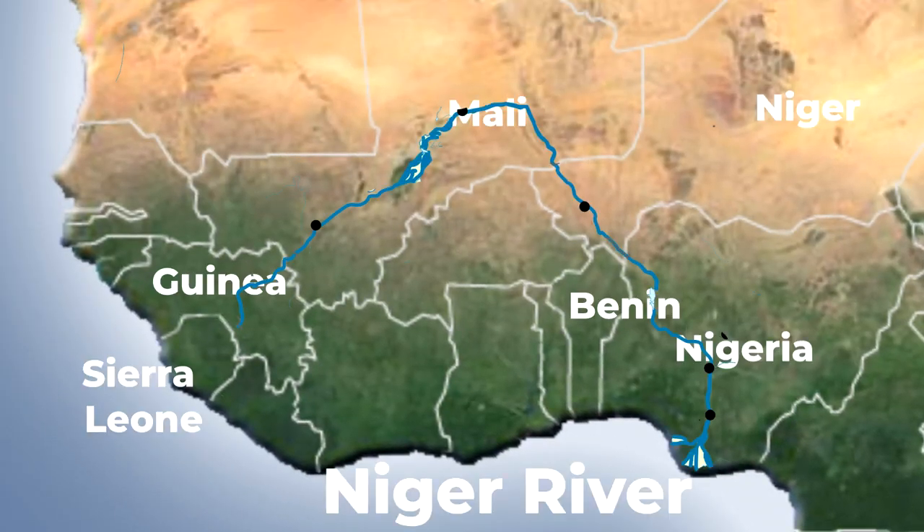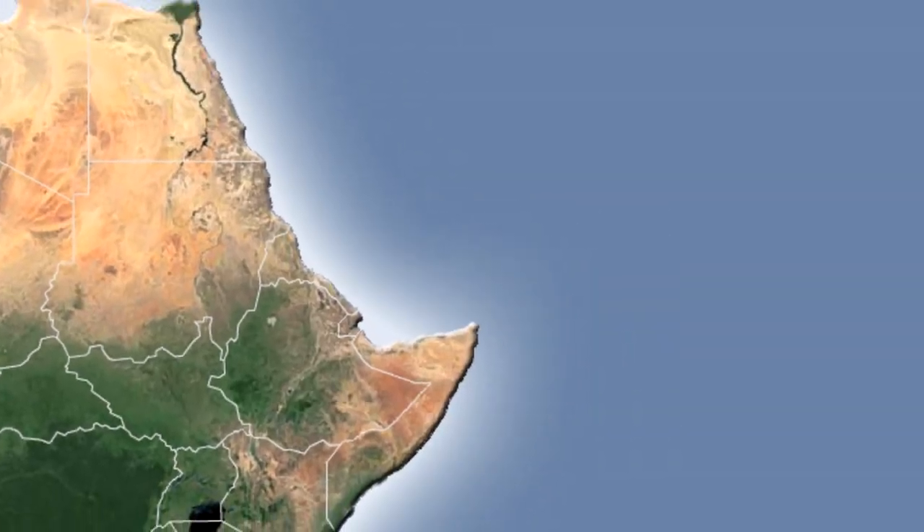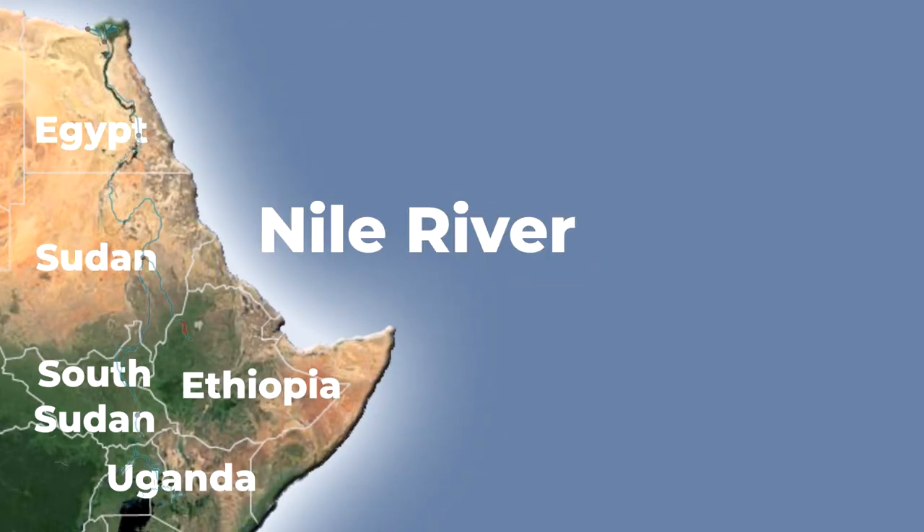Moving to the west, the Niger River flows through six countries and has a different name in each country. The longest river in Africa, and probably the world, is the Nile River. This river flows from east to north Africa and is a major water supply for Egypt and Sudan. The Nile River also plays a great historical role in the ancient Egyptian civilizations.